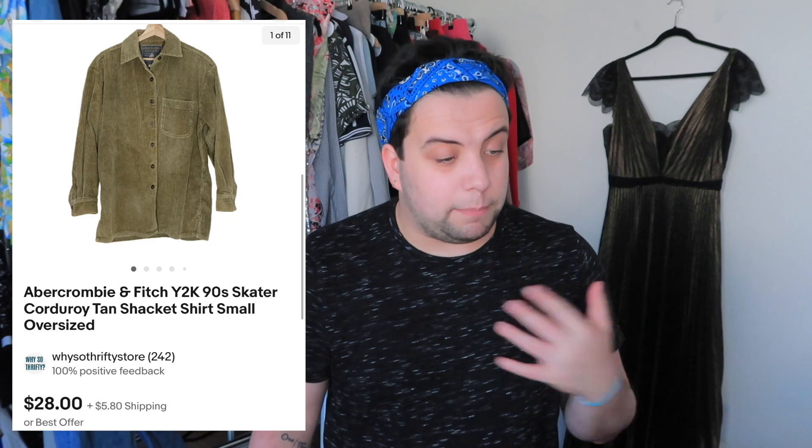This next thing was another Y2K Abercrombie piece — I'll always pick up Abercrombie pieces that look vintage or substantial. This was a corduroy shacket flannel button-down. I paid five bucks for it. It sold for $33.80 and after shipping and fees I profited $16.40.